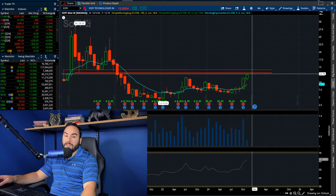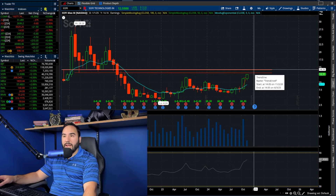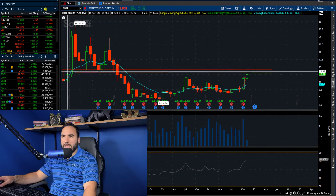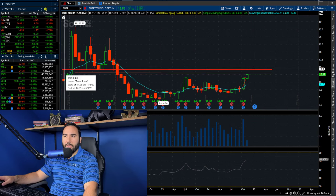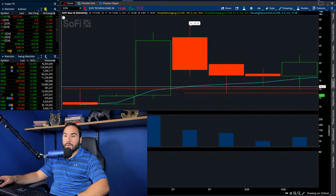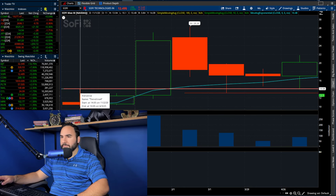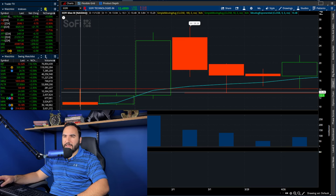If we break $13, the next gap to fill would be around $14 to $14.15 — that general range. That was actually the high from November of 2020. You can see that candle right above my head — it peaked at about $14.05.